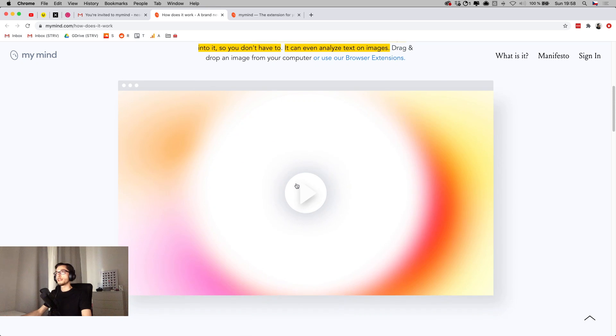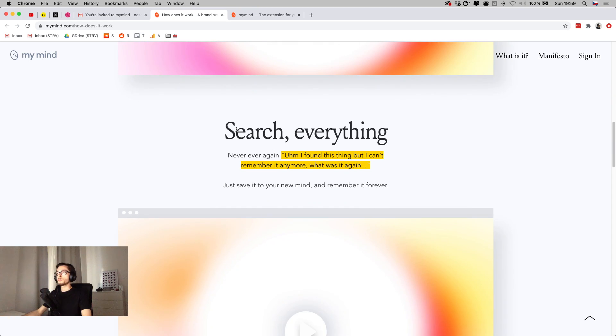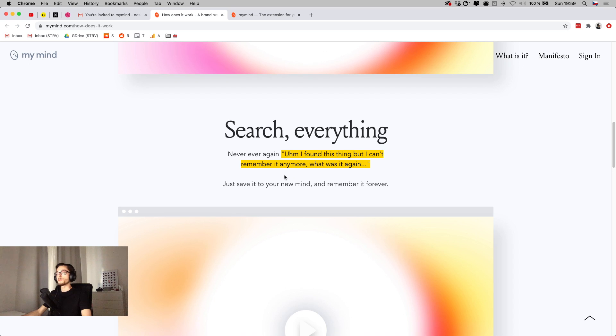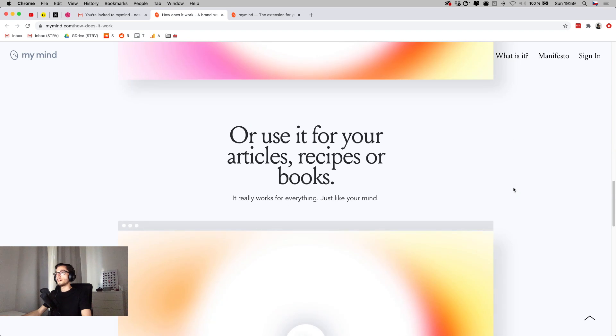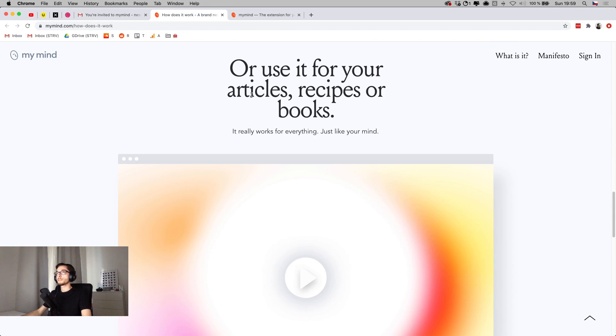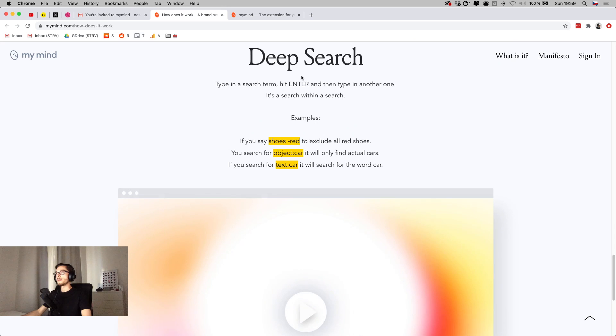There's a short video which we can play to see how it works, but I'm not going to spoil it now — we'll see it on our own later. There's also a mention that the search can help you find anything — you can search for tags, keywords, and colors I'd expect. I can also save articles, recipes, and books in one place, and the deep search will allow more complex phrases to get me specifically what I need.